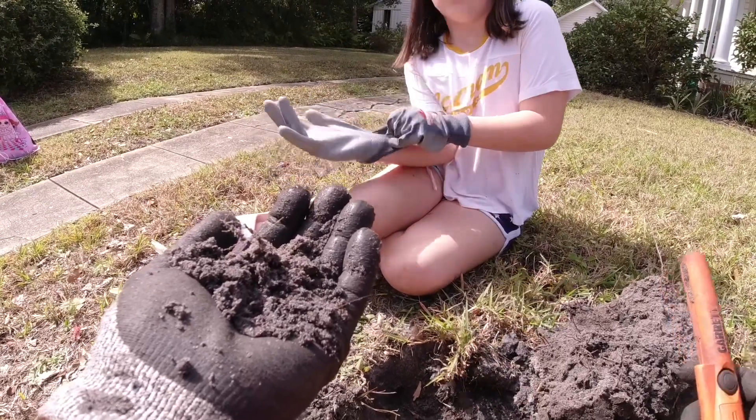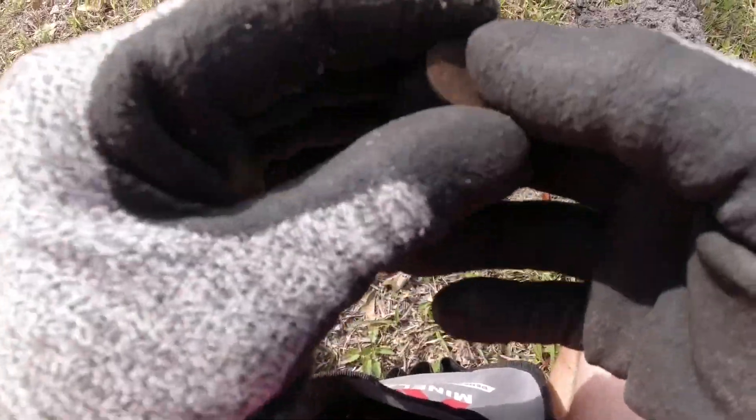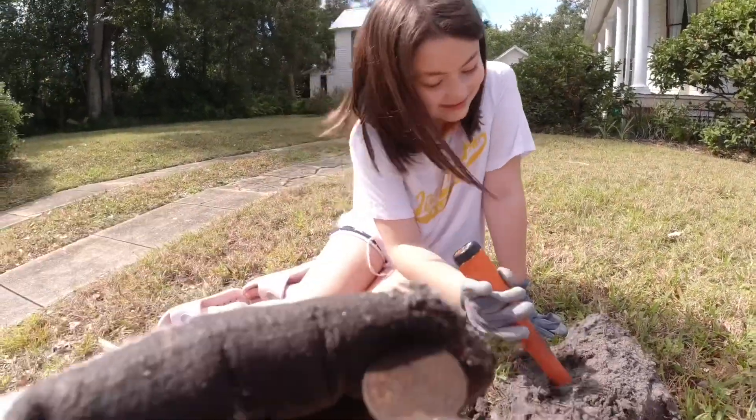We've got a penny in this pile. I want you to do it because this will be the first one we keep. It looks like a wheat penny. All right, Annabelle — you found your first wheat penny. Look at it. We got a wheat penny.